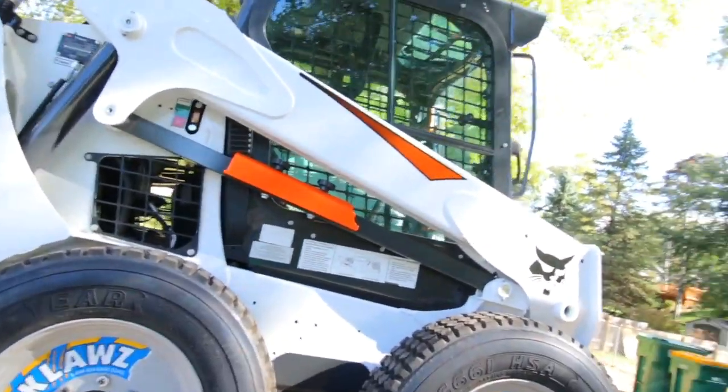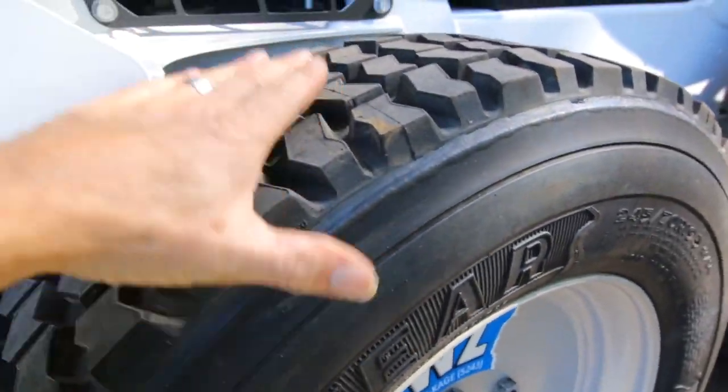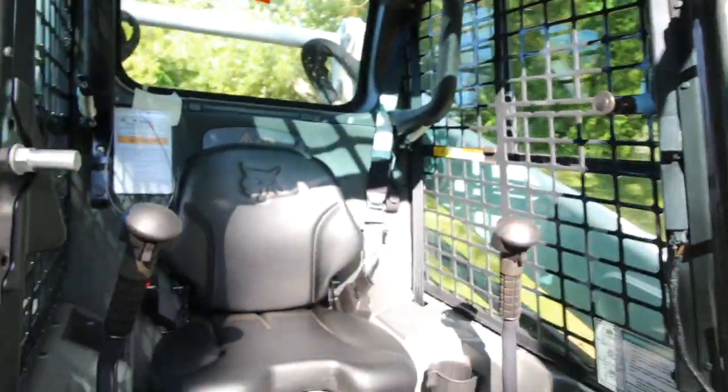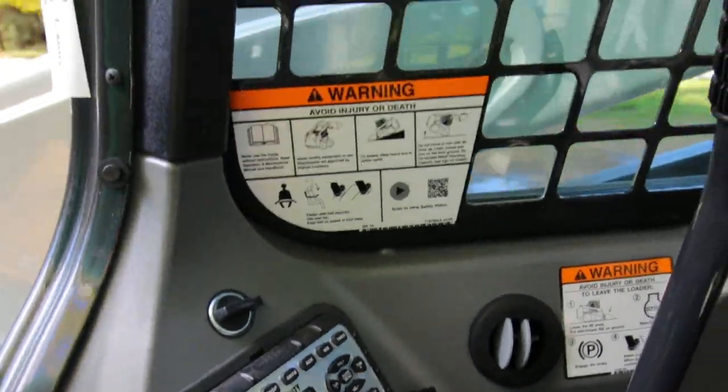Look at this — look at that tire! See the inside of this? It actually has a stereo. Let me see if I can get in there — yeah, a stereo! That's crazy.